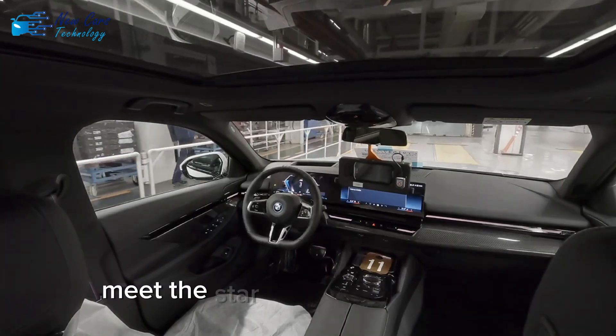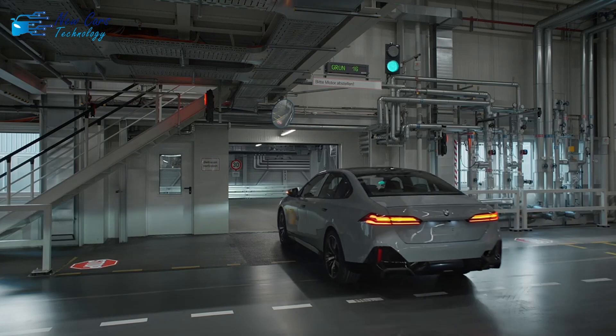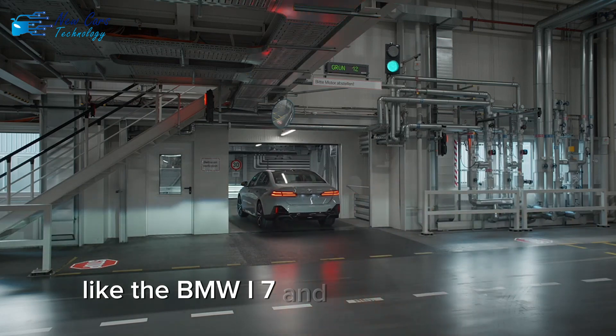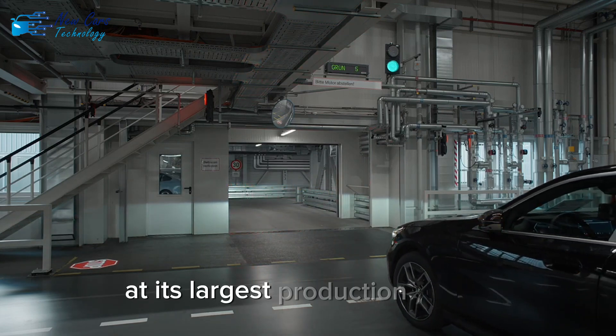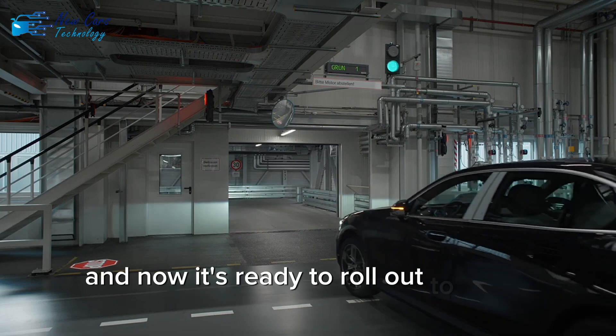Meet the star of today's innovation: BMW's automated driving in-plant system. This groundbreaking tech allows vehicles like the BMW i7 and Mini Countryman to drive themselves within the factory. BMW has been testing this system at its largest production facility in Dingolfing, Germany. And now, it's ready to roll out to other plants.